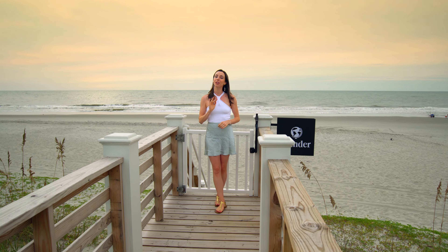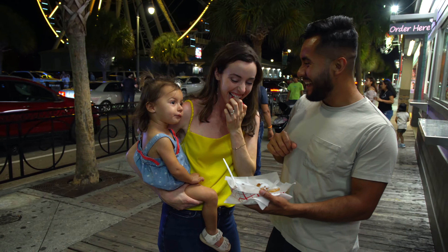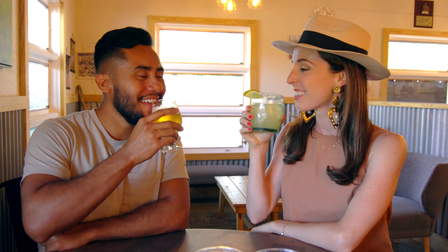If you love beach towns, then you are going to love Surfside Beach. This is a small, family-friendly beach town that is in between Myrtle Beach and Murrells Inlet, and it has long been known throughout the Grand Strand as the official family beach.